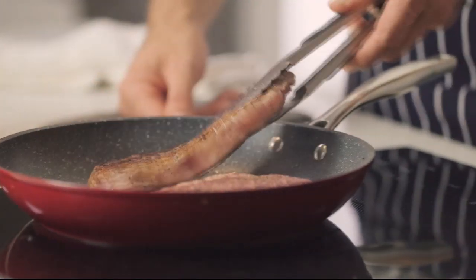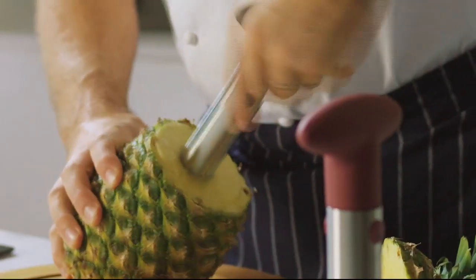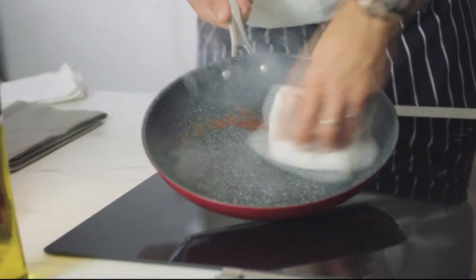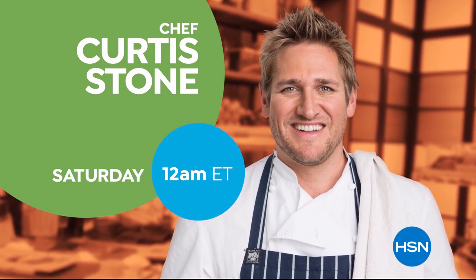You don't need a professional kitchen to cook a delicious meal. With the right kitchen tools, you'll be able to cook, create, and celebrate. Don't miss the return of Curtis Stone's Kitchen Solutions, only on HSN.